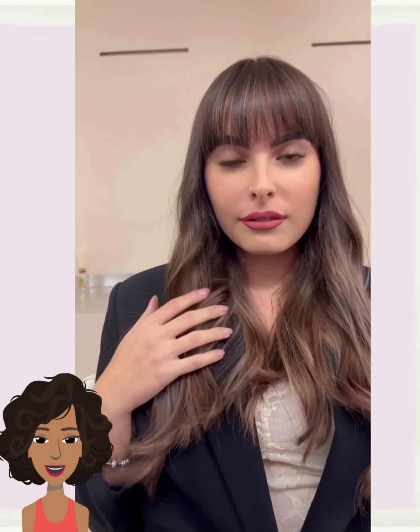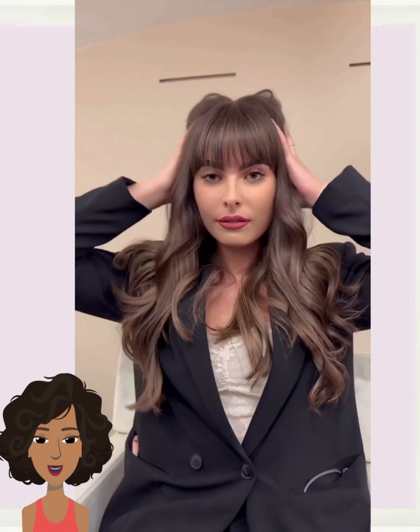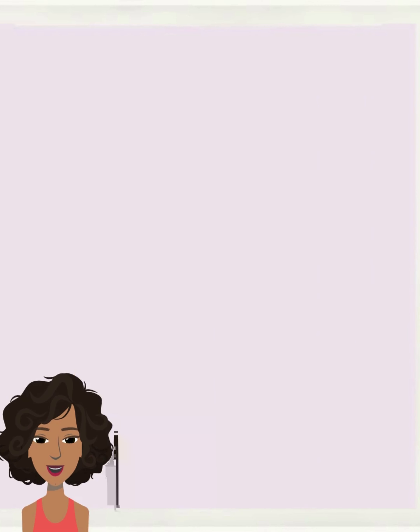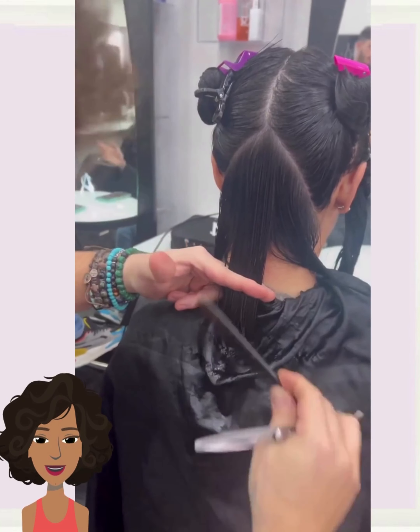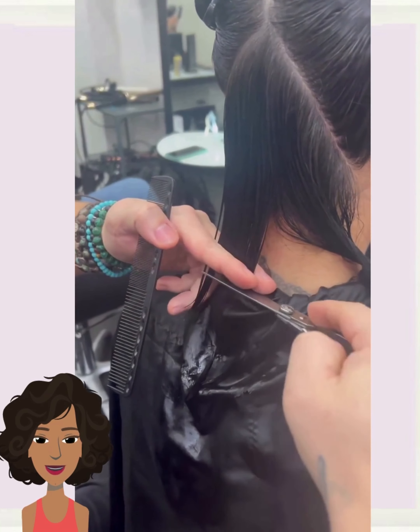If you guys feel inspired by any of the hairstyles in today's video, don't forget to give it a big thumbs up, hit that subscribe button, and you will stay up to date on all the latest and hottest hair trends. Absolutely stunning haircuts — loving the fact that bangs have made a comeback. And then we move into the next one, which is also going to feature a bob style.